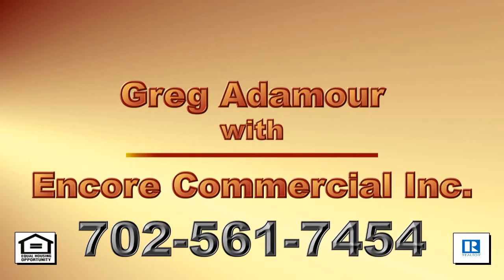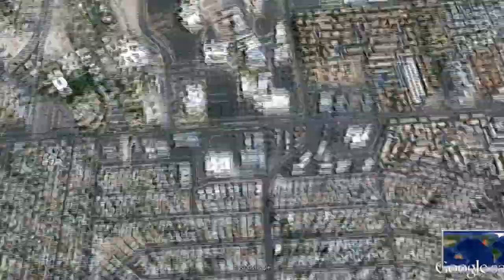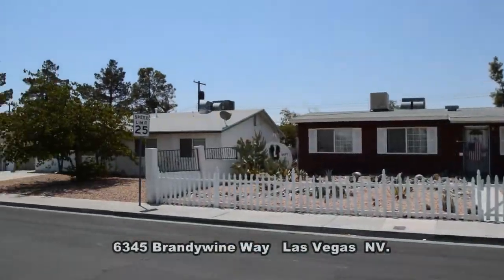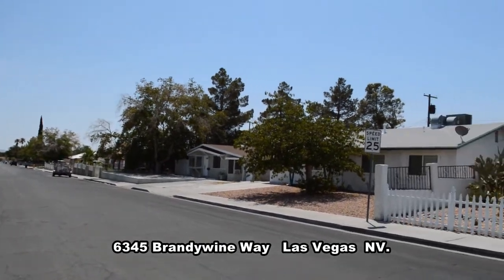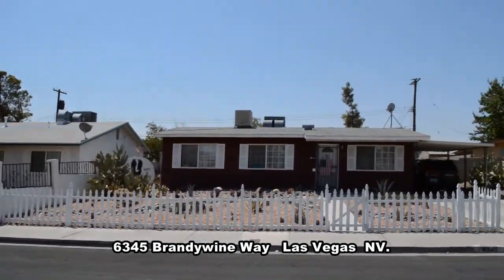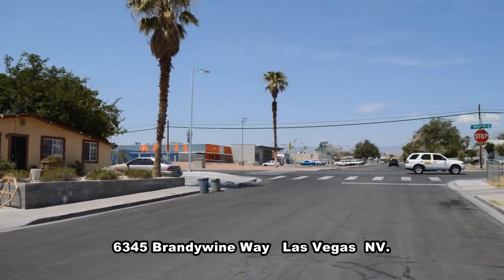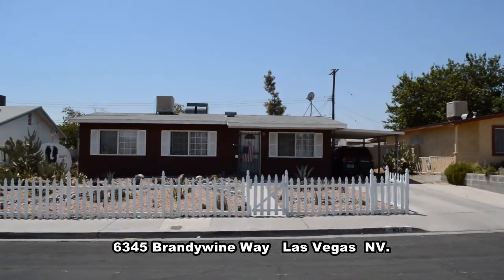Greg Adamore with Encore Commercial Inc. presents a one-story house on 6345 Brandywine Way in Las Vegas, Nevada. This home in Charleston Heights is conveniently located near schools, shopping and restaurants.